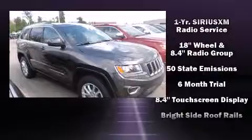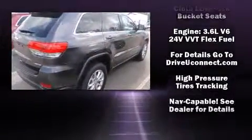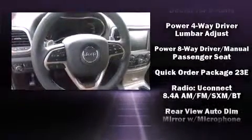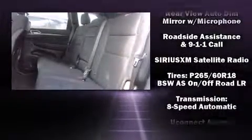Jeep also prioritized safety and security with features such as dual front impact airbags, head curtain airbags, traction control, brake assist, anti-whiplash front head restraint, a panic alarm, an emergency communication system, and four-wheel disc brakes with ABS.